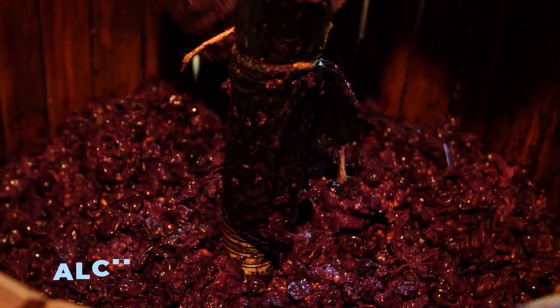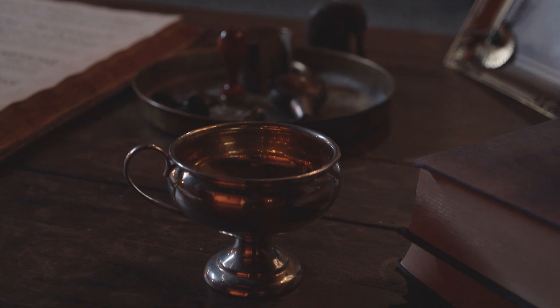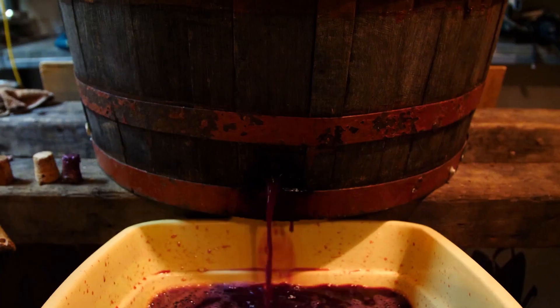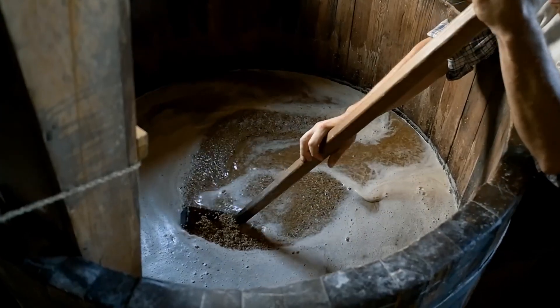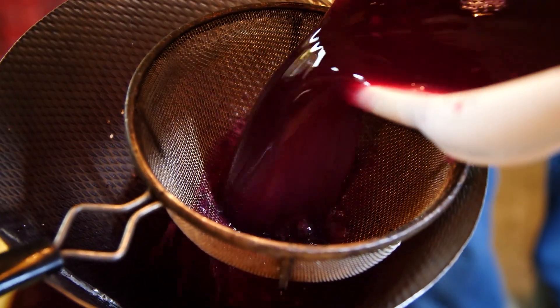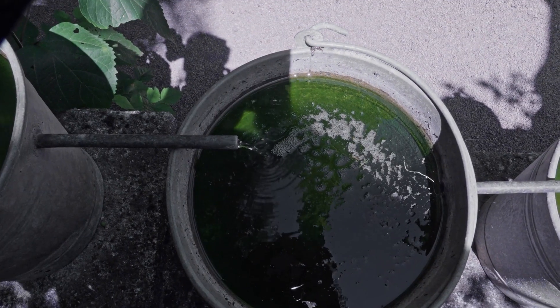Alcohol wasn't just for fun — it was a survival tool. Beer, wine, and other fermented drinks weren't just about getting a buzz; they were often safer to drink than water. Contaminated water could kill you, but fermentation eliminates harmful bacteria. Plus, these drinks locked in calories from grains and fruits, making them an important part of people's diets. If you wanted to avoid sickness, you were better off sipping some homemade brew than taking a chance with a questionable well.